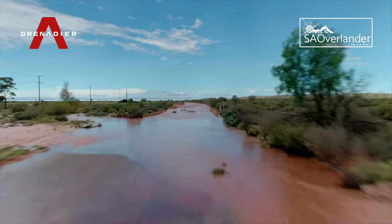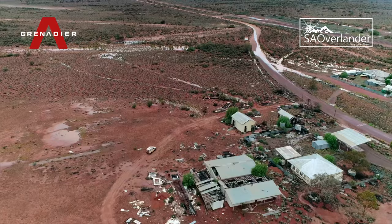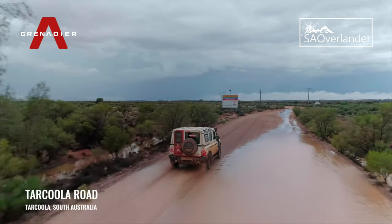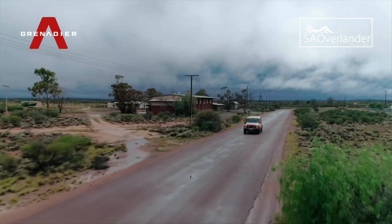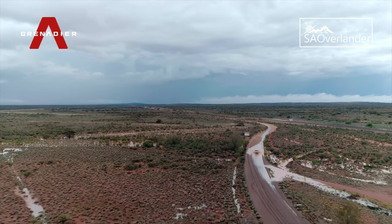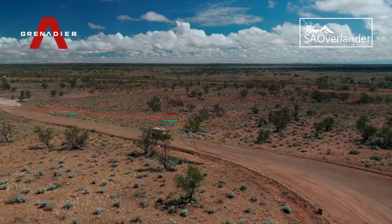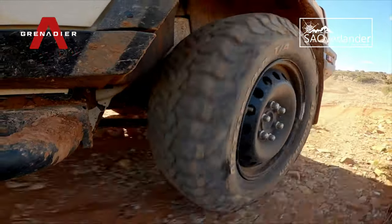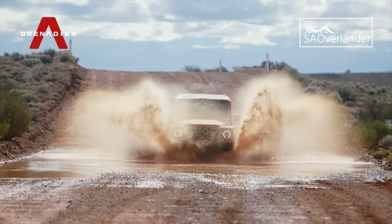The only road in and out of Tarkula was among the many in the region that were cut off due to flood waters, leaving the team stranded until the water had cleared and the road was repaired. Undeterred, the Grenadier team pressed on and continued their testing, determined to finish the journey which they'd set out to complete.